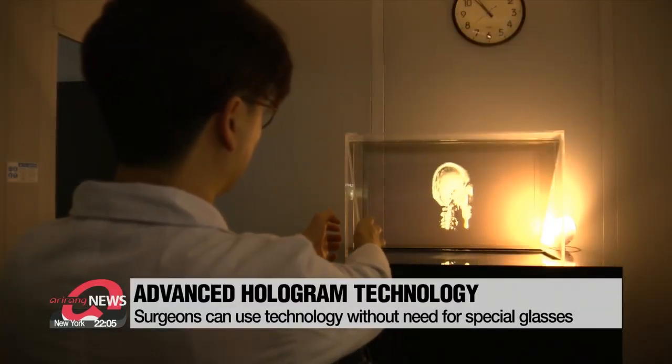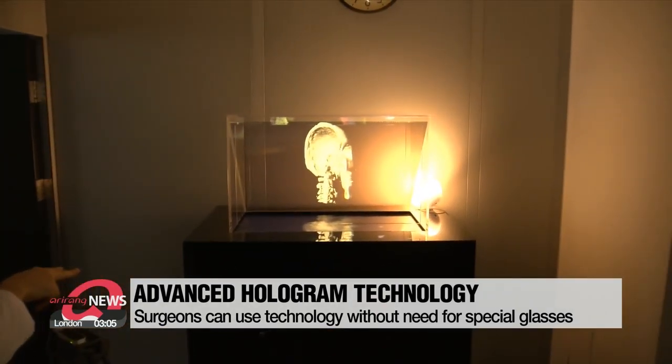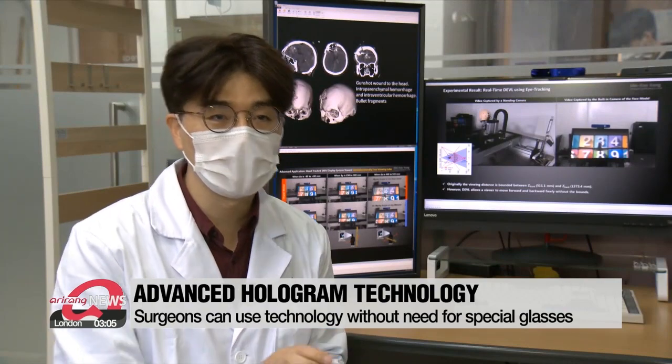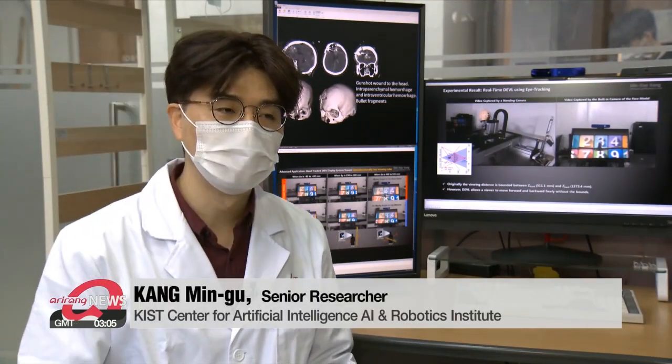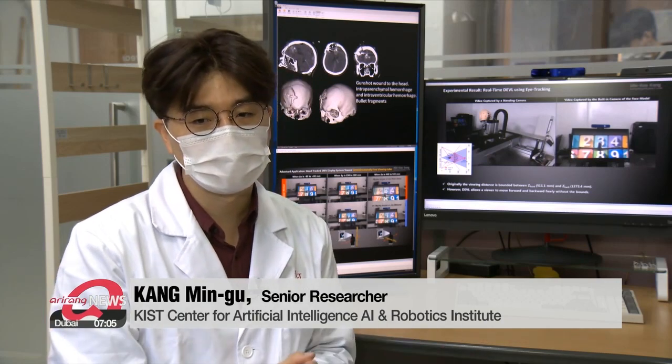In the medical field, this means hologram imaging can be used easily even during surgery. By incorporating artificial intelligence, the three-dimensional holographic display system recognizes the user's position and actions and automatically synchronizes the contents.